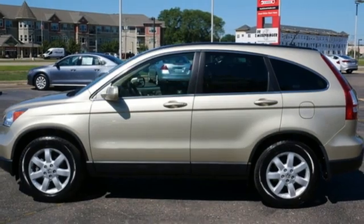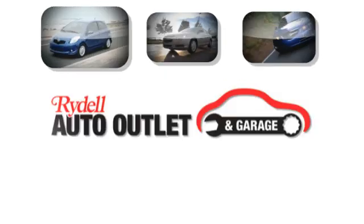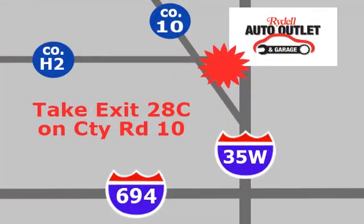Honda's created some of the most admired vehicles on the planet. Take it for a test drive today. Your satisfaction is our goal. We're conveniently located at 2375 County Road 10 in Mounds View, Minnesota.